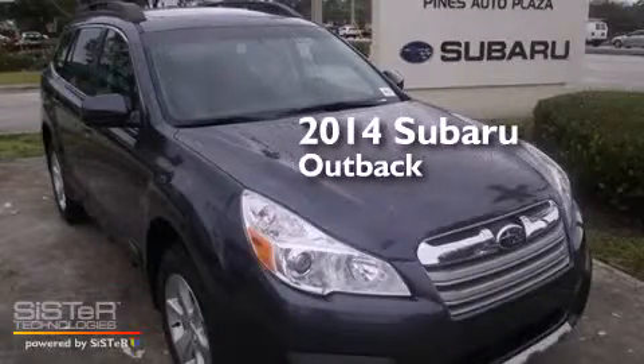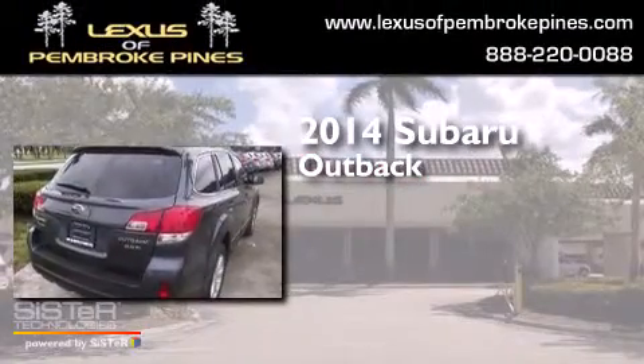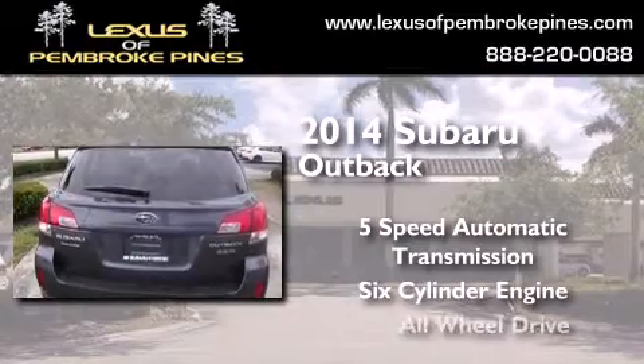This is a brand new 2014 Subaru Outback. This wagon has a 5-speed automatic transmission, a 6-cylinder engine, and all-wheel drive.